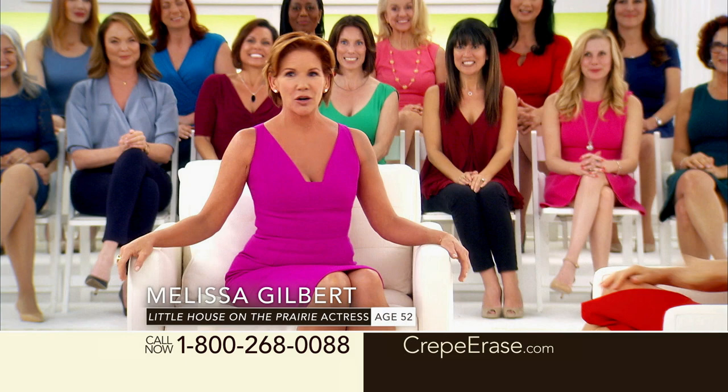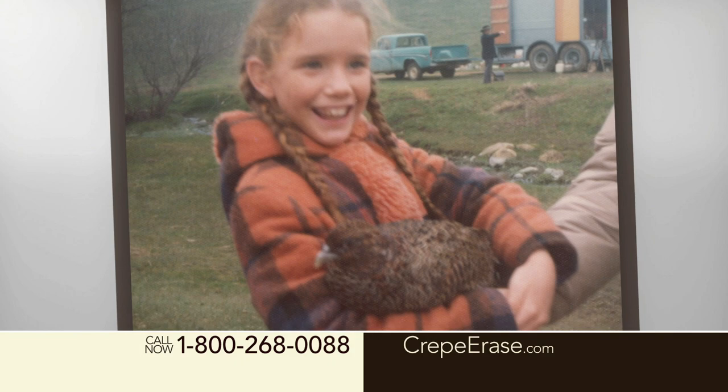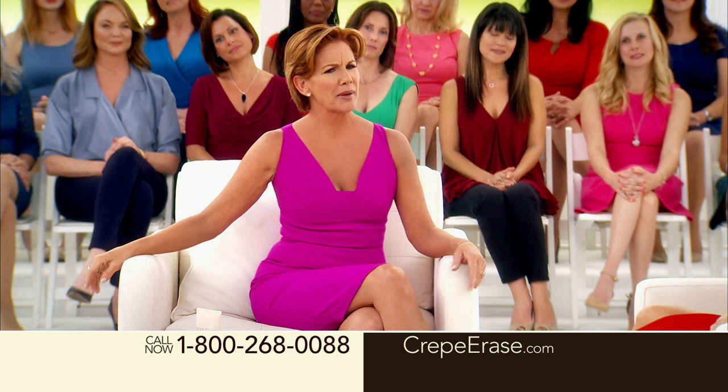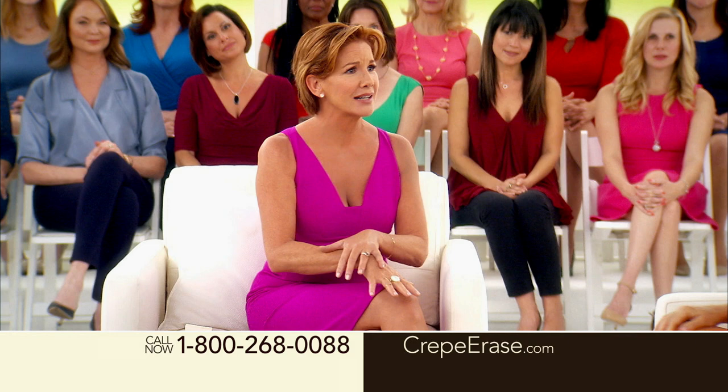No, not even close. I'm a grandma now, and I'm proud of it. When did you first notice that you had crepey skin? About five years ago, in my late 40s, I started to notice this horrible crepey skin. It was on my chest, my neck, my arms, my legs, my knees, my hands. It made me feel bad about myself. I thought, well, this is the way it's going to be. My skin's just going to age this way. I mean, I don't feel old. Fifty-two is not old.